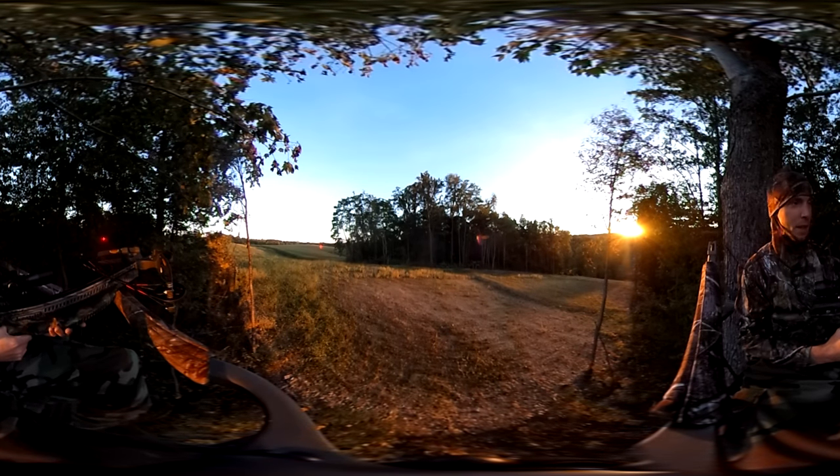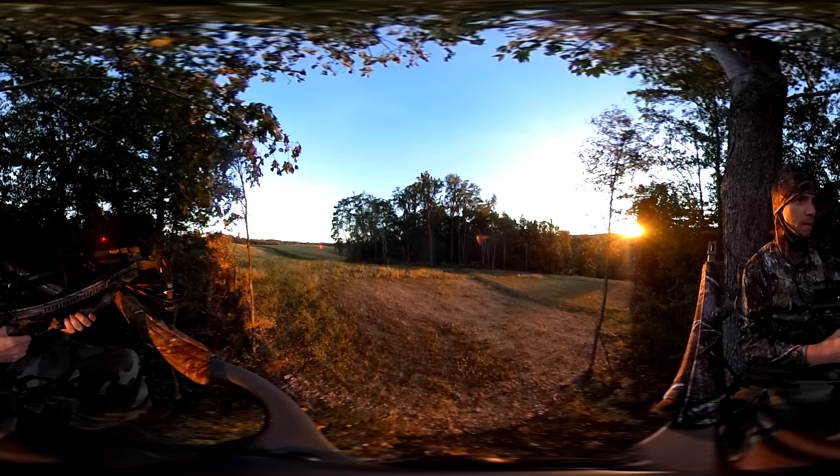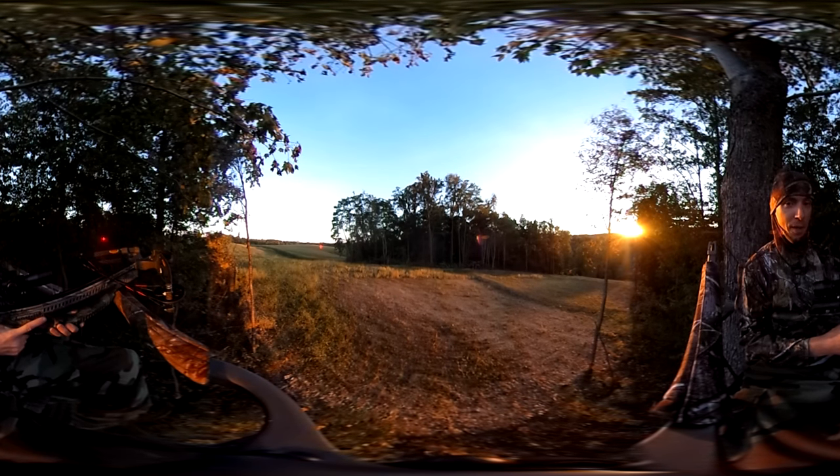Oh, that looked like a good shot! That's the first 360 deer on that bird. Oh, I just pulled it off!